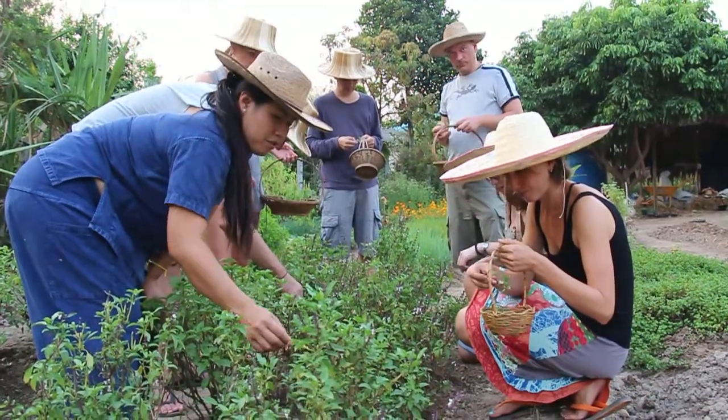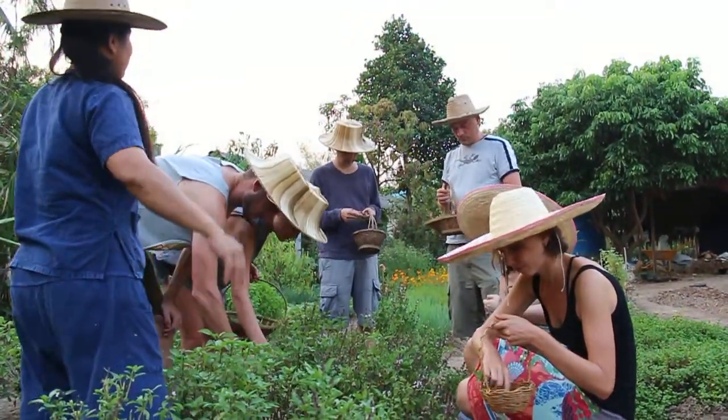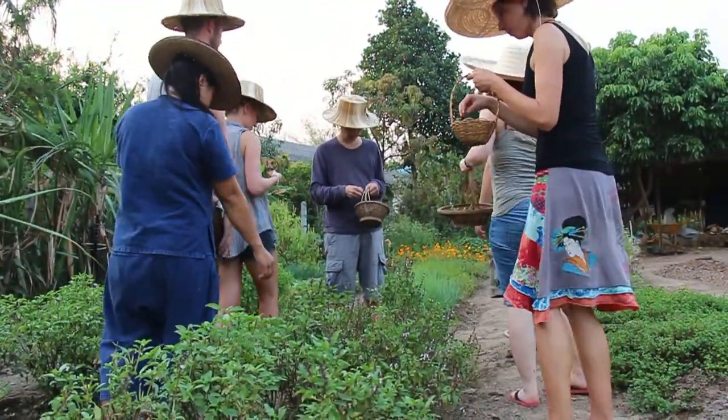Four or five bunches, you're done? Okay, now we move to the next bed. We're going to pick up the spring onion over there. Spring onion.